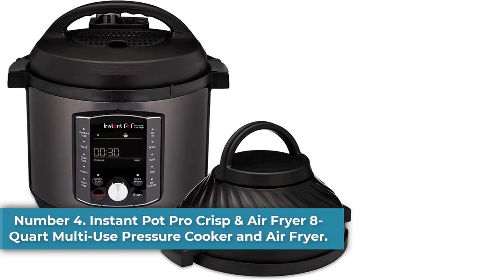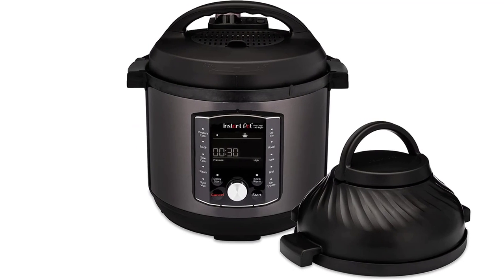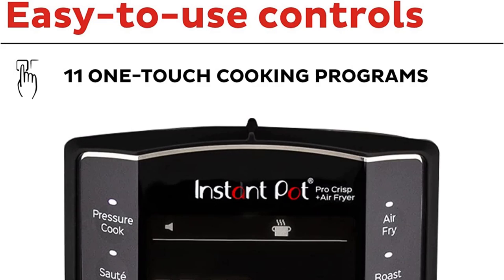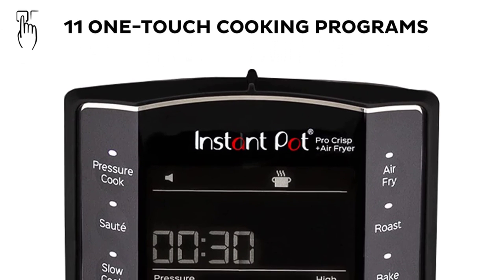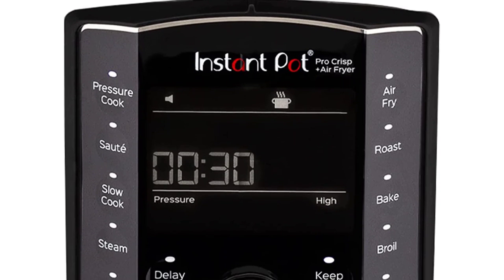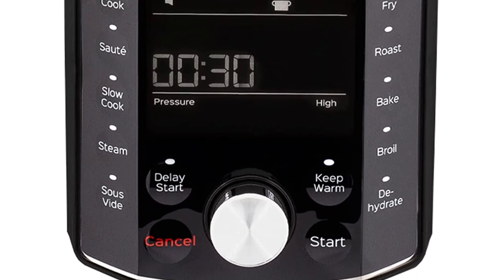Number 4: Instant Pot Pro Crisp and Air Fryer 8-Quart Multi-Use Pressure Cooker and Air Fryer. Pros: Use this appliance to finish slower pressure-cooked food with a crisp exterior. It replaces multiple appliances. Cons: With two lids, it takes up a lot of counter and storage space, and it's relatively heavy. A built-in air fryer gives the Instant Pot Pro Crisp XL 8-Quart an edge over other models. This powerful, user-friendly multi-cooker lets you broil, bake,